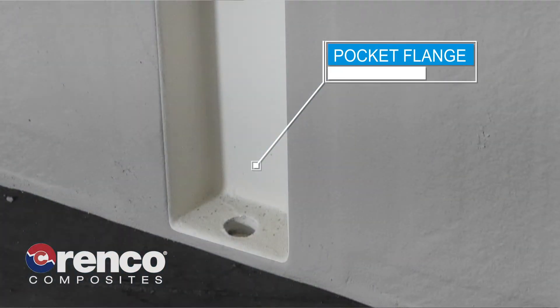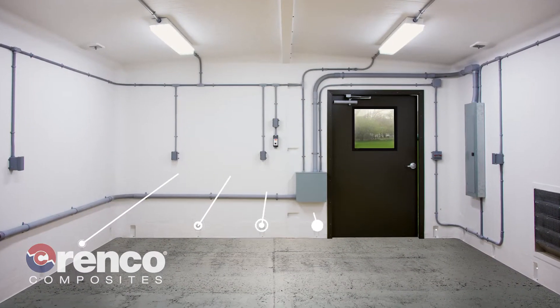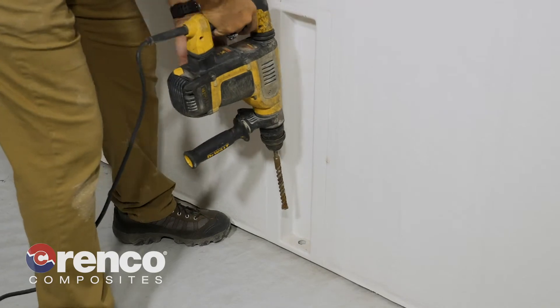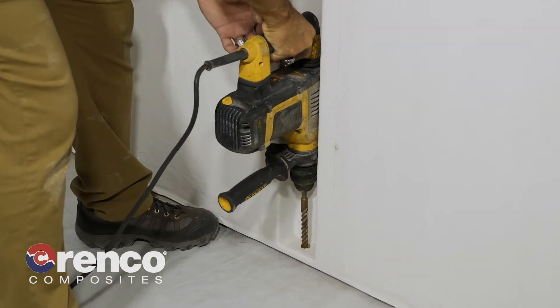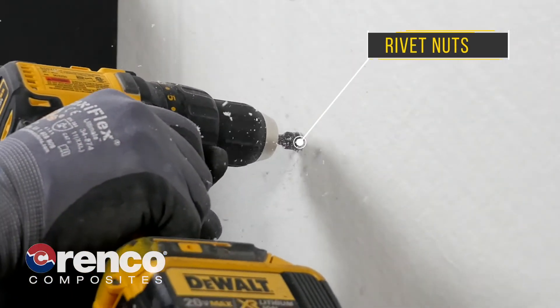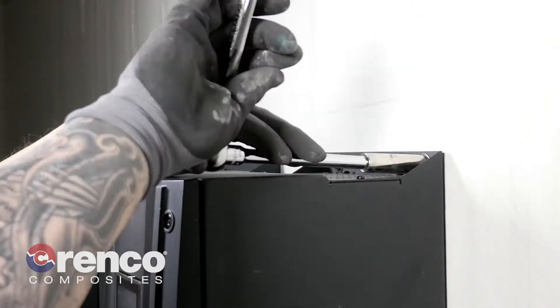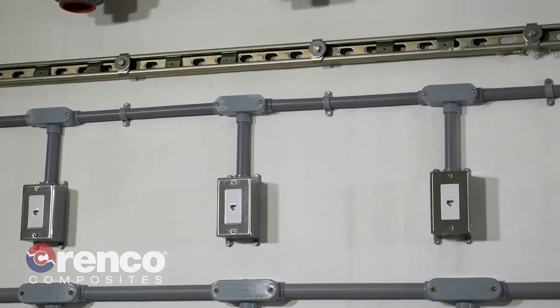DuraFiber buildings use a pocket flange attachment system that eliminates internal flanges and offers maximum use of floor space. This also provides for easy installation — you can install anchors with the buildings set in place. Our high-strength laminate material allows the use of rivet nuts, no embedded wood needed, so you can mount equipment anywhere you want it.